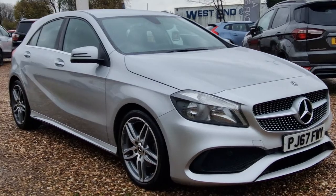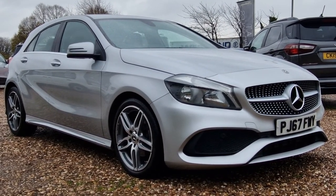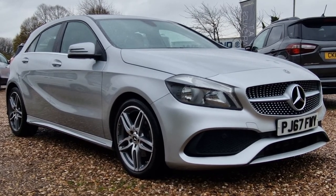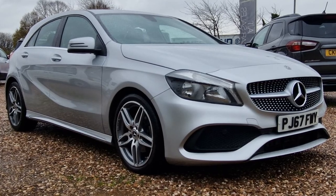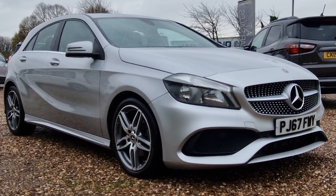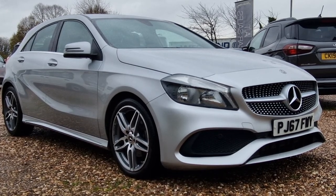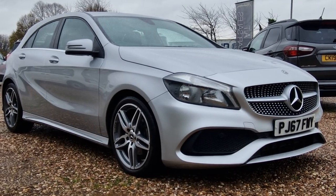So there you have it, folks — the 2017 67 Reg Mercedes-Benz A-Class 1.5 A180D AMG line, Euro 6. Available with us here in Corby, Northamptonshire at AT Car Sales. Give us a call on 01536 263 876 — that's 01536 263 876. It'll be myself, Andy, or Aidy. I look forward to hearing from you soon. Thank you and goodbye for now.